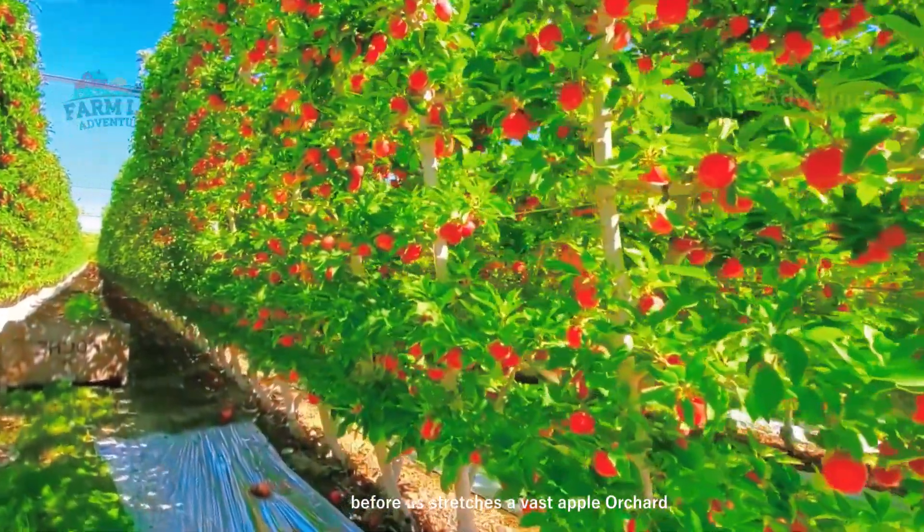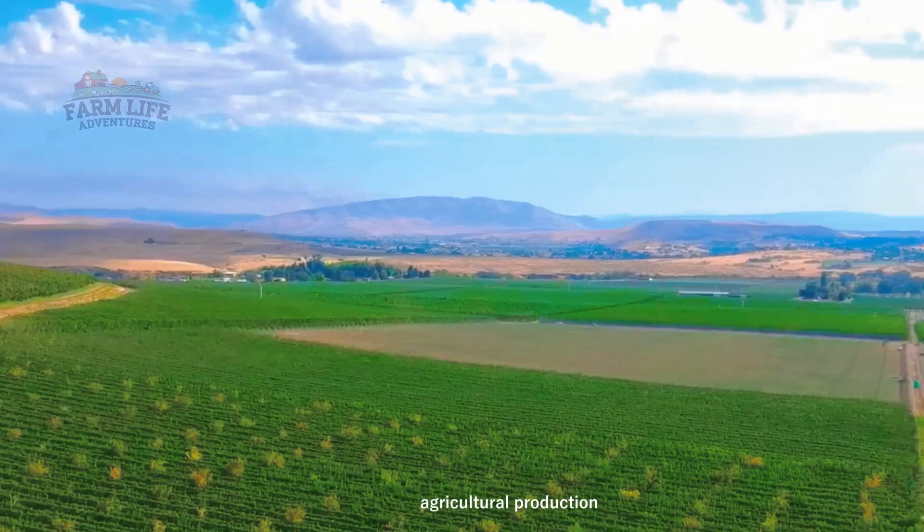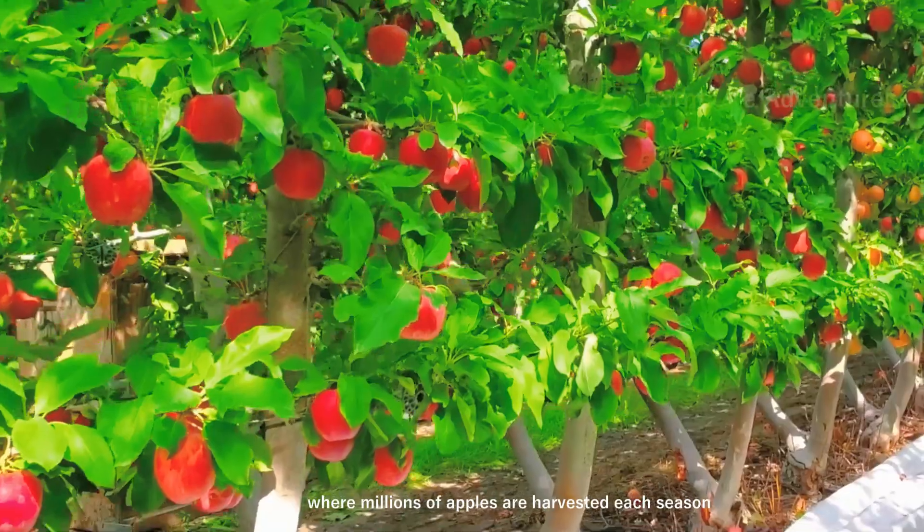Before us stretches a vast apple orchard, showcasing the scale and efficiency of modern agricultural production, where millions of apples are harvested each season.